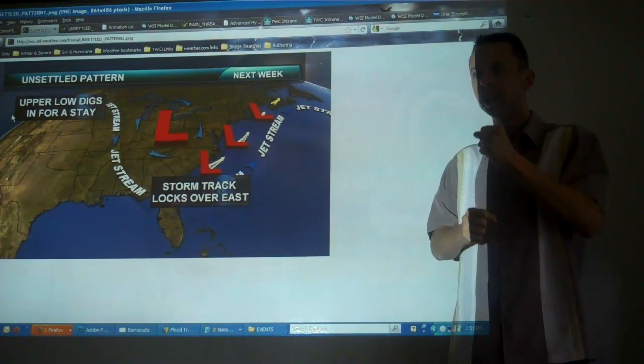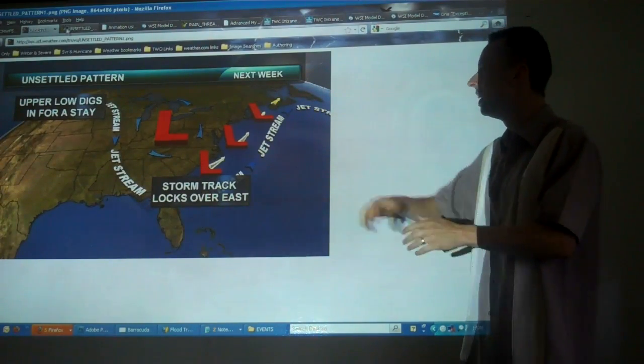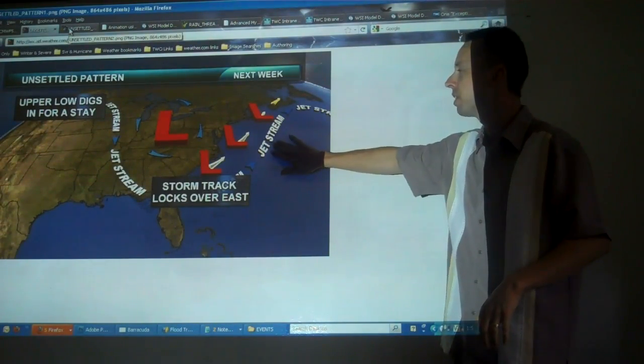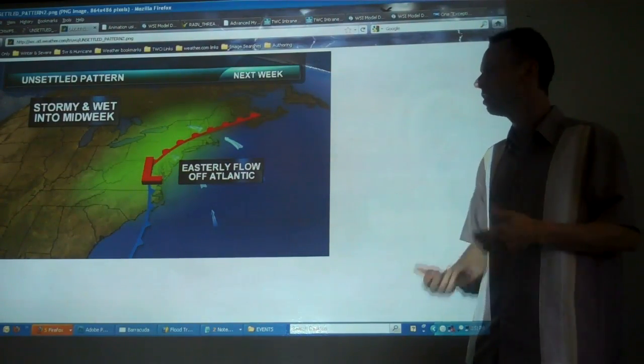It's like a drain that needs to be unplugged — you need to pour that Drano down that drain. That's what we're going to have to deal with. As a result, we're just going to see a very unsettled pattern with a very stormy week and days and days of rain.